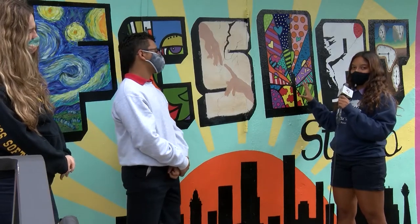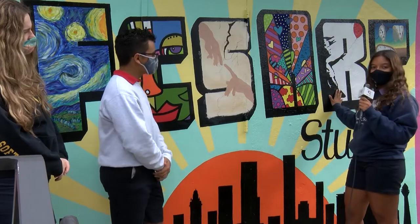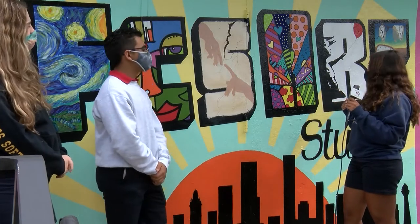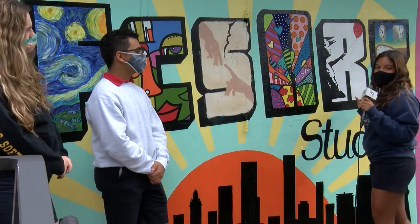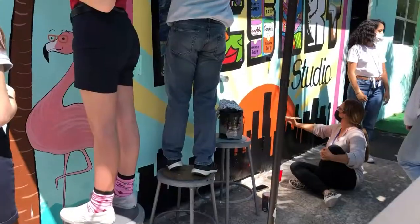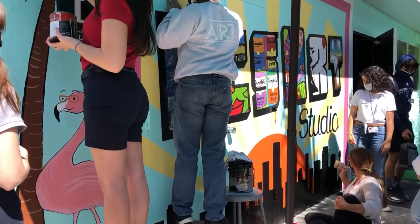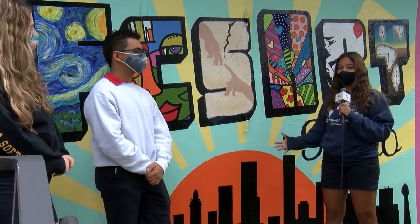Here we have Bruto, which kind of goes with the wall because he is from Miami and he's a Miami-based artist. In this one we have a Banksy — he's a graffiti artist — and then in the last one we have a Salvador Dalí melting clocks art piece. We really like this wall a lot better because it really displays our talents more and it's more mature.